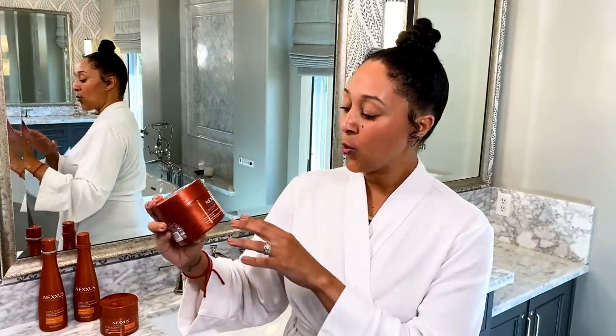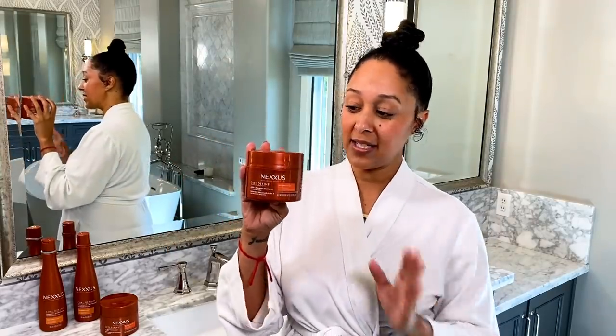First things first, we're going to be using the pre-wash treatment, and this is great for detangling those curls before we shampoo.